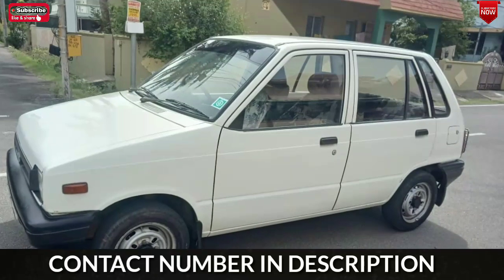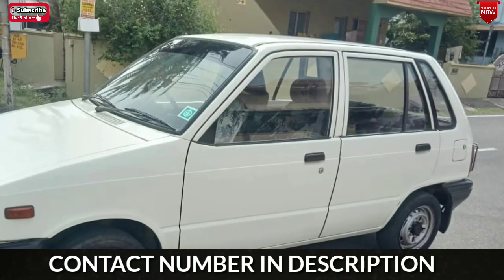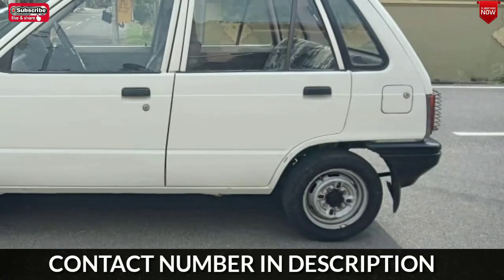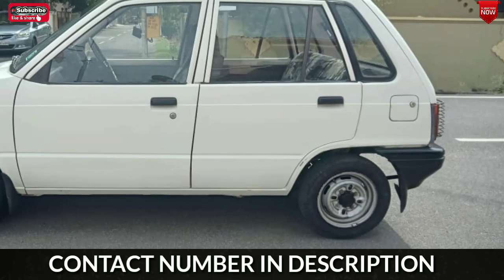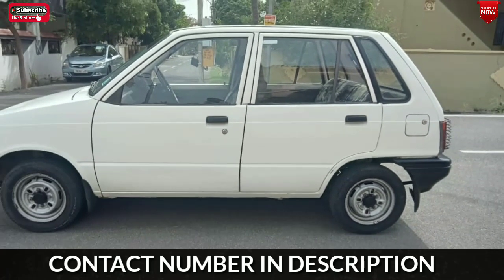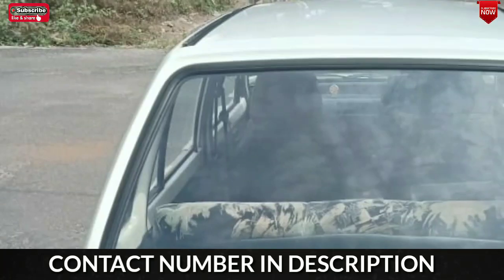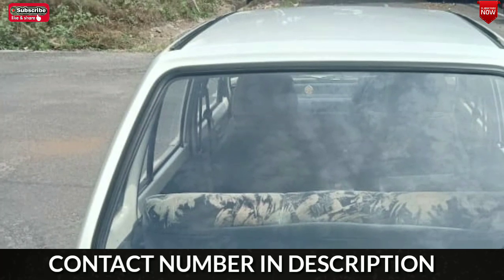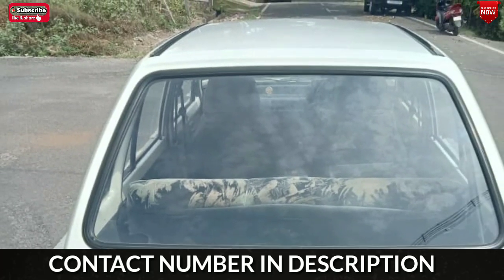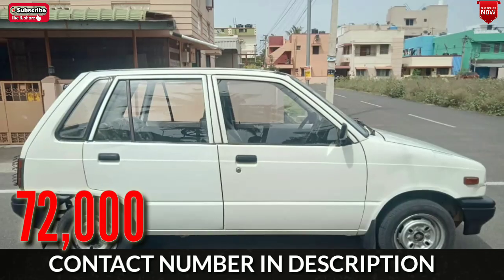The car is very recent. It has an SF Sonic battery. The car is in very recent and good condition.